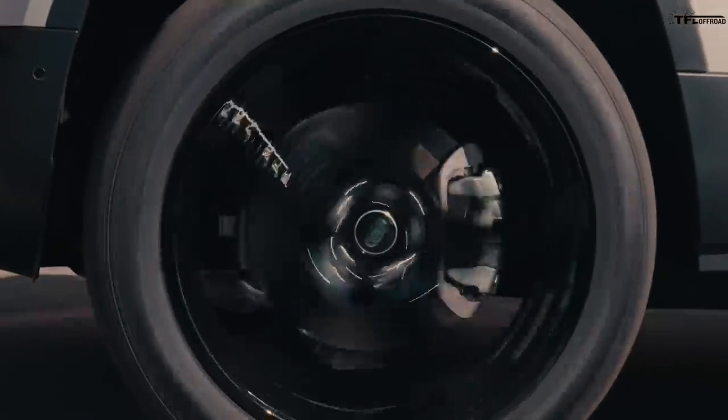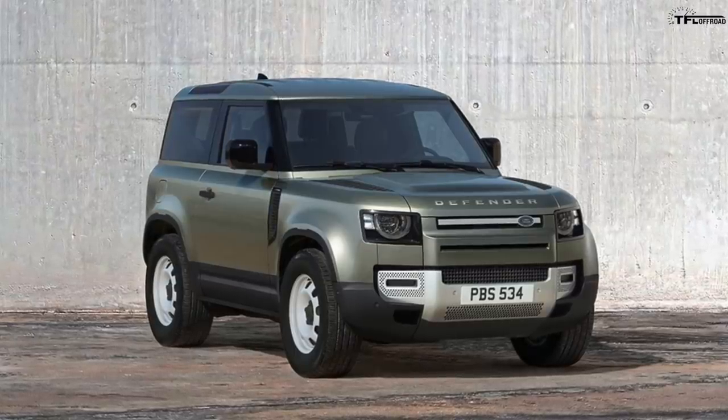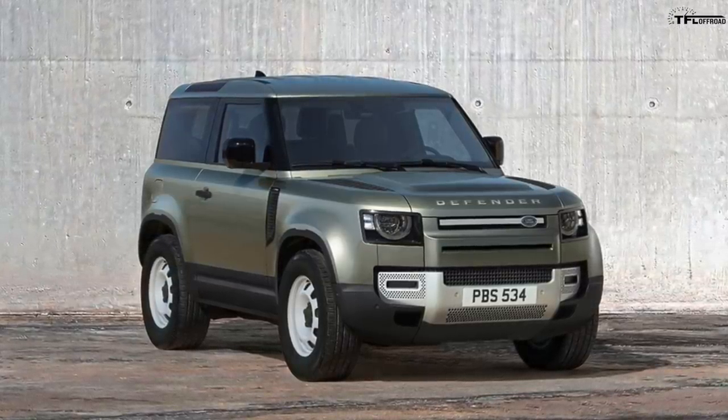We also ordered the front bench seat, which is about a $300 option. The steel wheels are a really cool off-road choice — unlike aluminum, you can actually bang a steel wheel back into shape. But it was almost like the configurator didn't want you to choose them, asking 'are you sure?' multiple times. Unfortunate, because they look really cool.